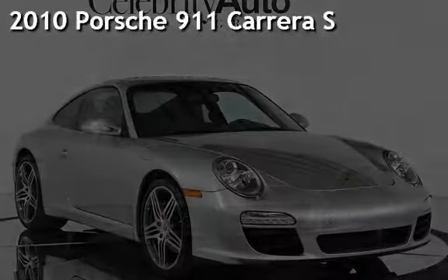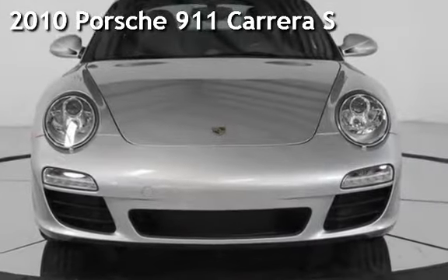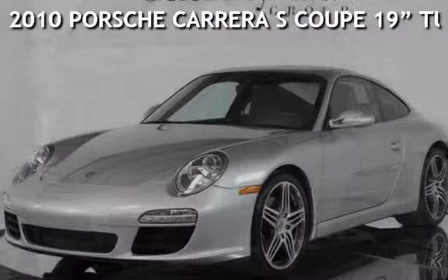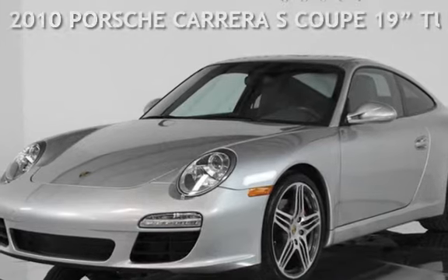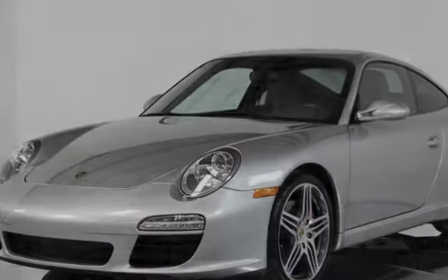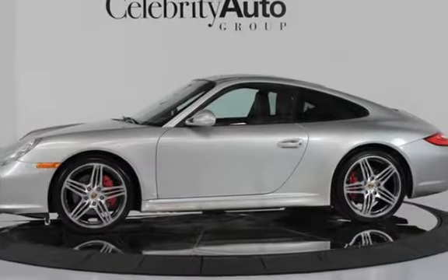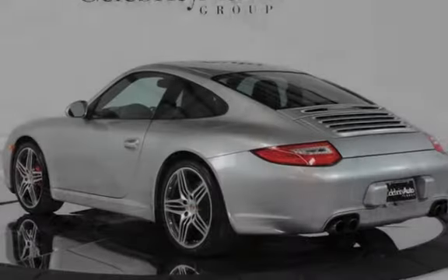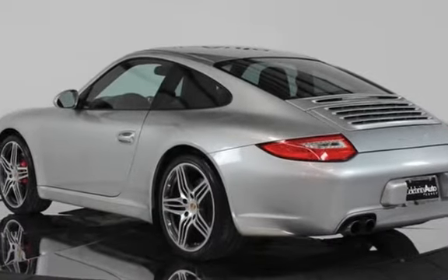Presenting a pre-owned 2010 Porsche 911 Carrera S Coupe with 19 Turbo Wheels, Sport Chrono Package, and Bose Sound. This two-door Coupe has a six-cylinder, 3.8-liter H6 engine with rear-wheel drive and a six-speed manual transmission.